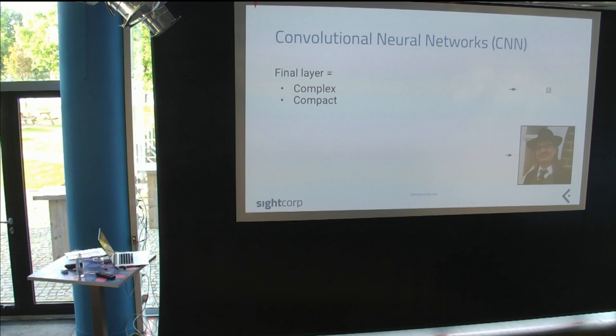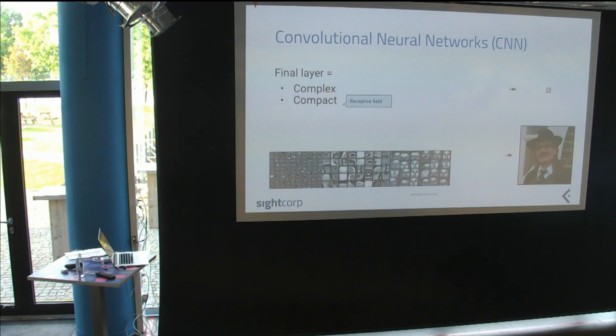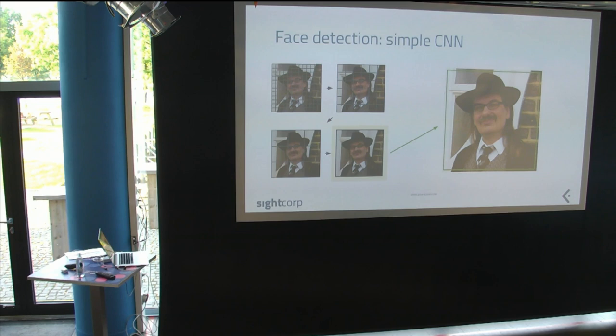You can do a lot of useful things at the end of these networks. A popular application is classification — for example, does this guy have a mustache? The network outputs: 90% sure he has a mustache. Or: is there a face in this image? But the problem for detection is that this single final number just tells us whether a face exists somewhere in the whole image. We need to know where it is. That bounding box over the entire image is not very useful.